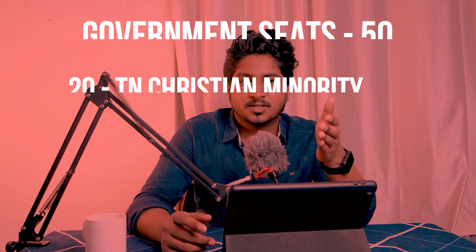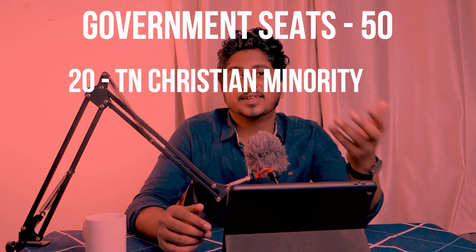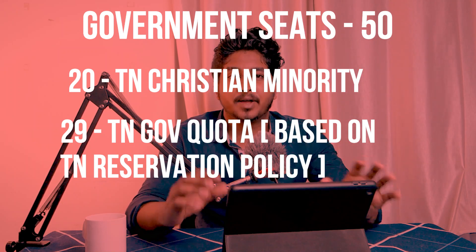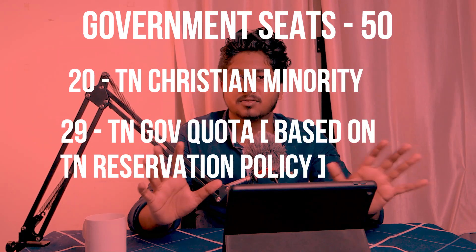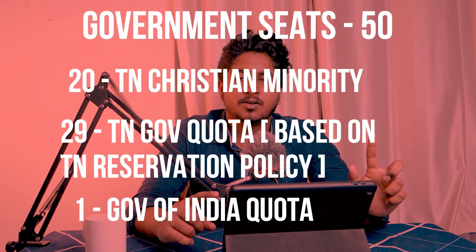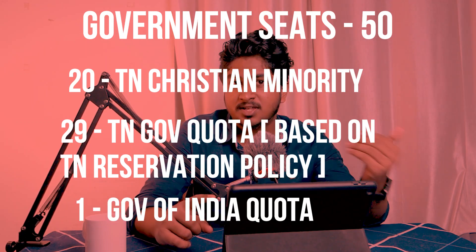Moving on to the 50 government seats, which will be filled by the Tamil Nadu state government purely on the basis of merit: 20 seats are allocated to Tamil Nadu Christian minority candidates, the next 29 seats are allocated to the Tamil Nadu government quota — filled by Tamil Nadu's reservation policy, and irrespective of the religion you belong to, you can get into CMC through these 29 seats. The remaining 1 seat is allocated to the central government.